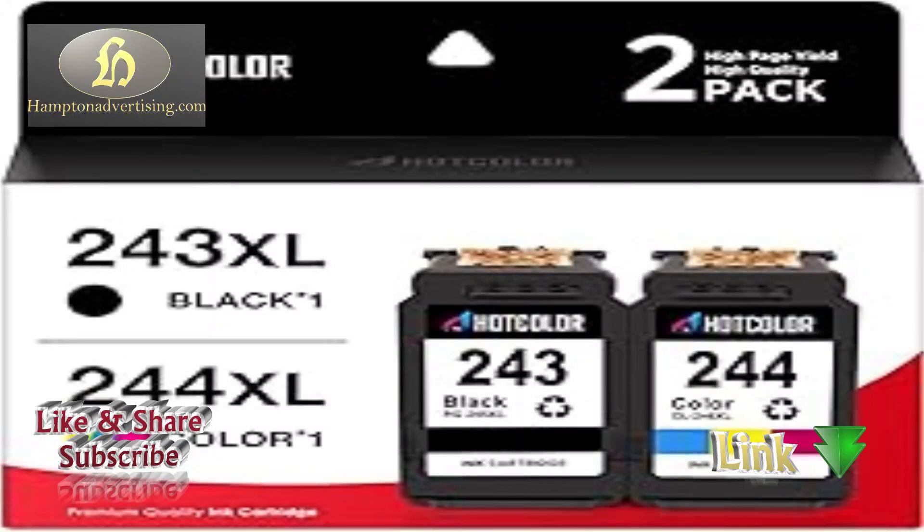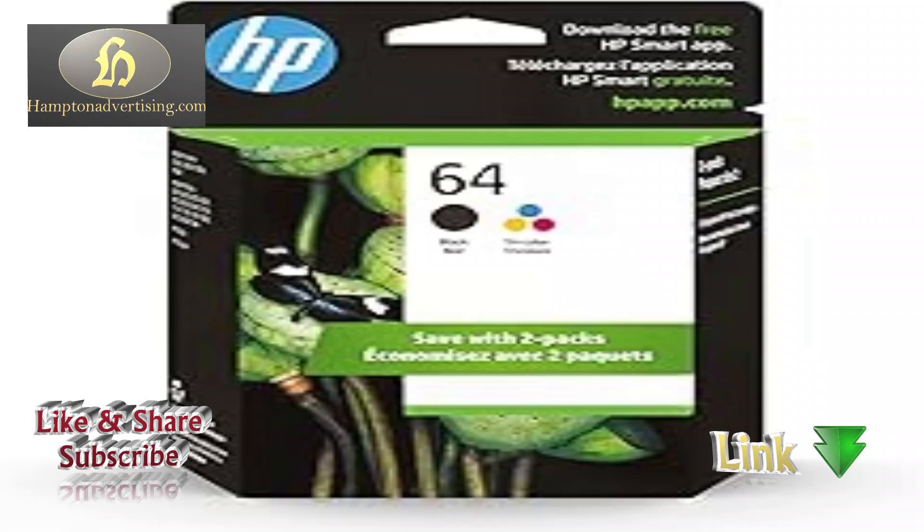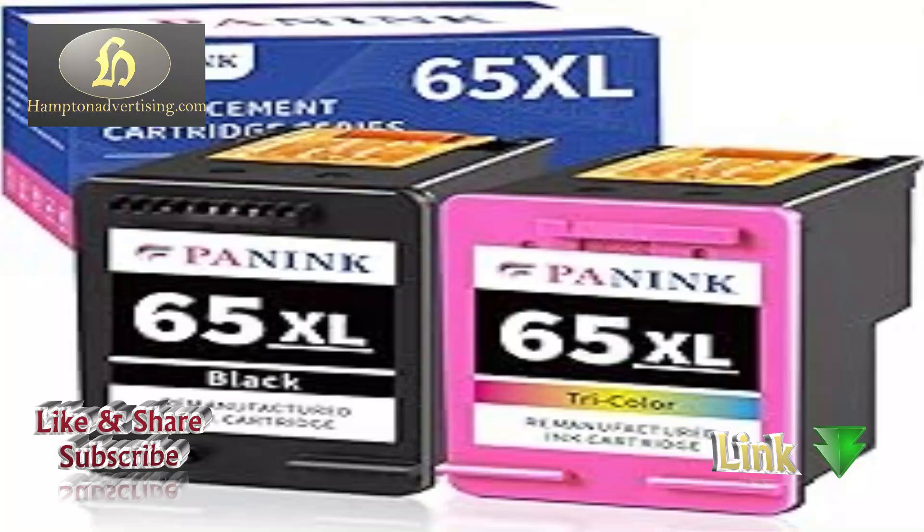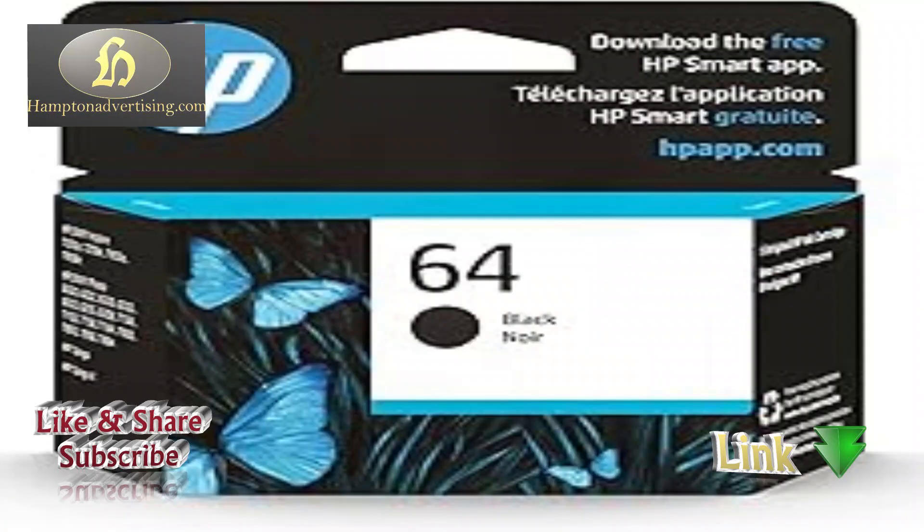Printer cartridges are essential consumables used in printers for supplying ink or toner needed for printing. They ensure consistent and high-quality printing output, whether it's vibrant colors for images or clear text for documents, available in various types such as inkjet and laser cartridges.